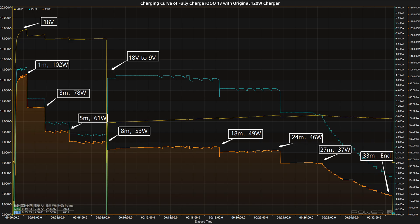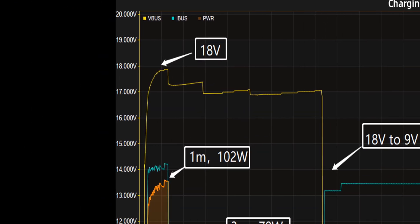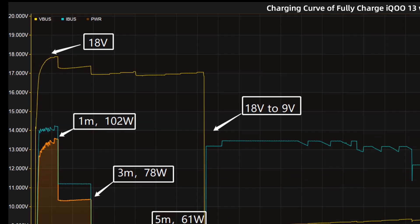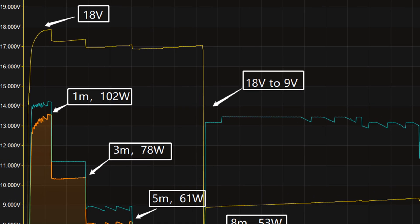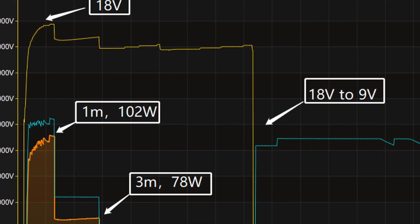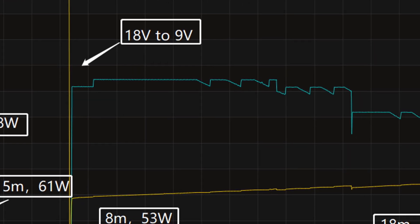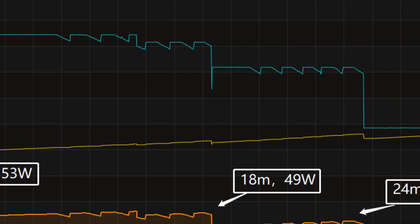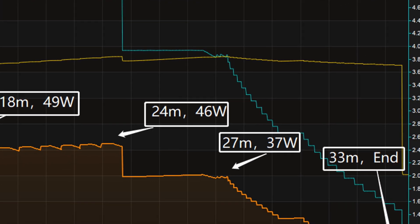Using the original 120W charger to fully charge the iQoo 13 in a 25 degrees Celsius thermotank, the voltage starts at around 18V. The charging curve can be divided into 8 parts. In the first part, the power was around 102W for the first minute. Then the power gradually drops to 78W, 61W, 53W, 49W, 46W, and 37W in turn.